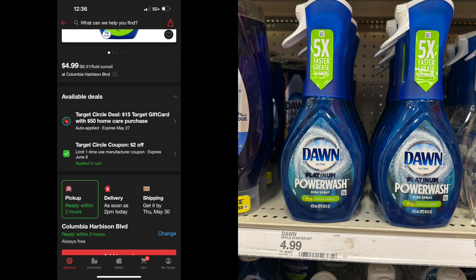Next up is the Dawn Power Wash. I wanted to get the refill but the refill does not work for this deal. These are $4.99 and there is a $2 manufacturer coupon that can only be used one time. There are no Ibotta rebates on this. So the Dawn Power Wash is going to be $2.99.